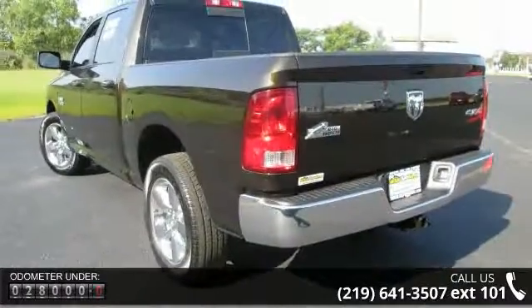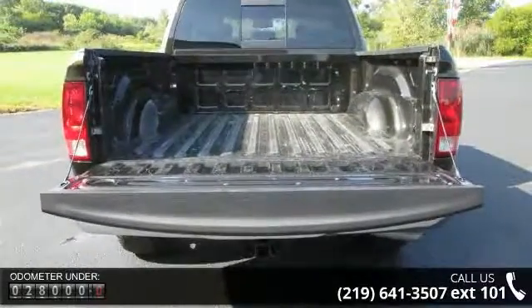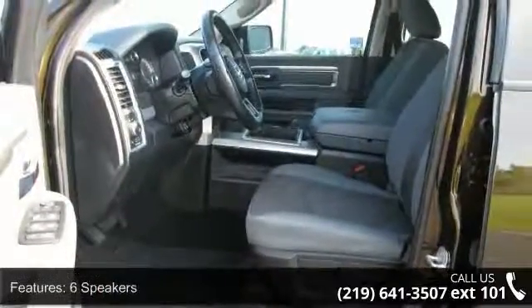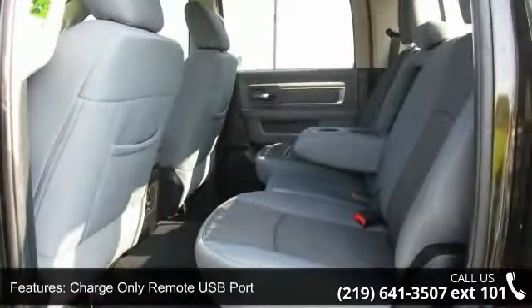This vehicle's top features include 6 speakers, charge-only remote USB port, radio data system, air conditioning, power steering, power windows, remote keyless entry, traction control, four-wheel disc brakes and ABS brakes.